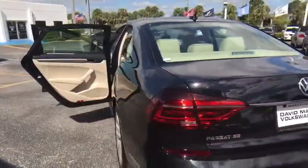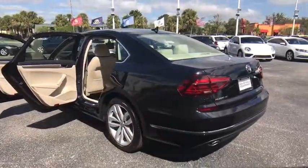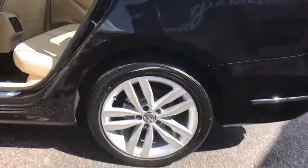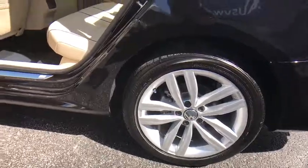Leather wrapped steering wheel, adjustable steering wheel, power steering, cruise control, keyless start, auto dimming rear view mirror, floor mats, aluminum wheels, four wheel disc brakes.